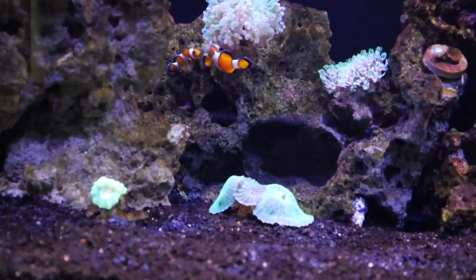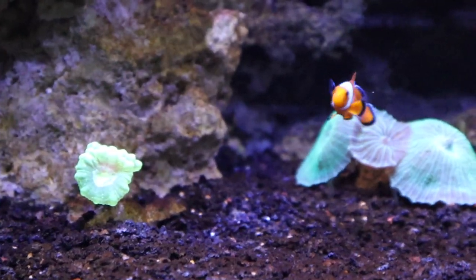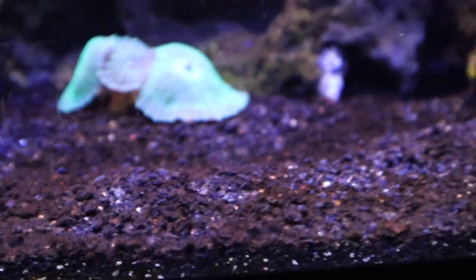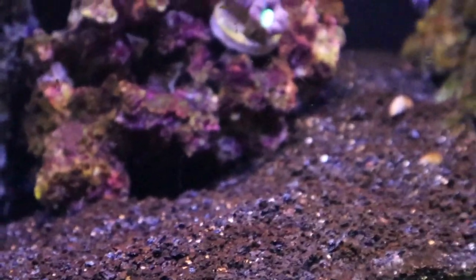So right here is my saltwater reef tank and as you can see I've been having this issue with this brown stuff all over the substrate. Now the coral and everything are doing absolutely amazing but I just get tons of this brown algae all over the substrate. I'm hoping the sand sifting starfish will be able to help stir that up and keep it nice and clean for me.